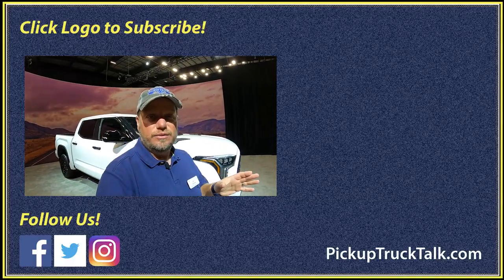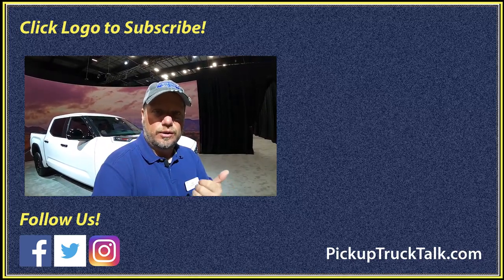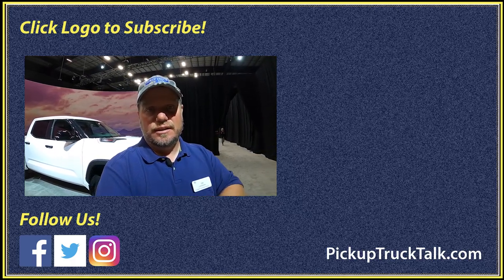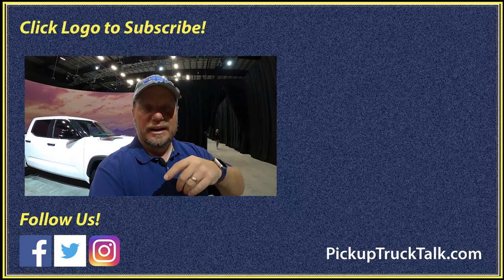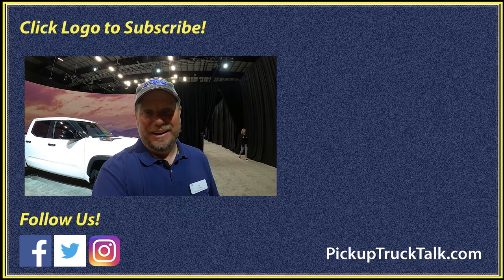All right, there you go — there is all the news today on the 2022 Toyota Tundra. I showed you different trim levels, told you what's new, what I liked and didn't like, and which one I'm going to buy. Make sure you check out the video over here, website down below. As always, thanks for watching — I'll see you down the road.